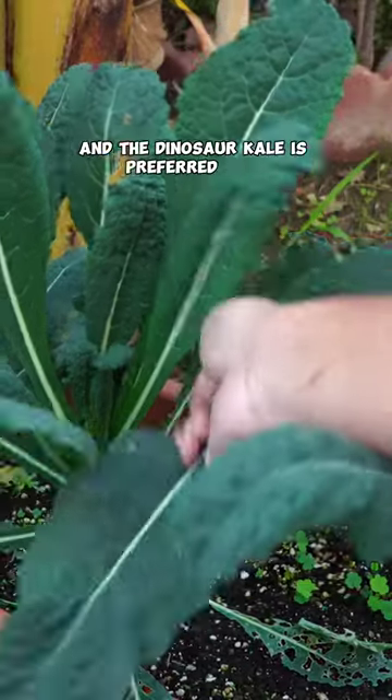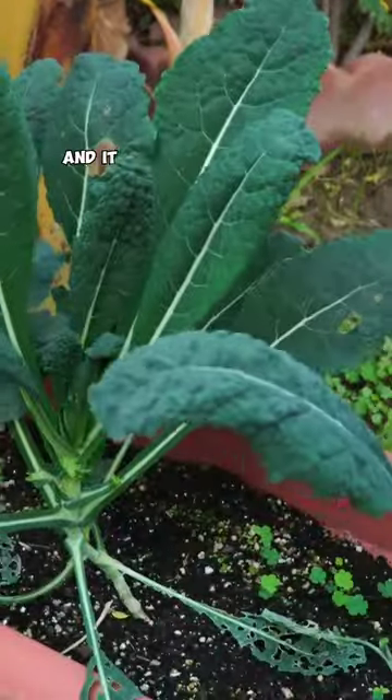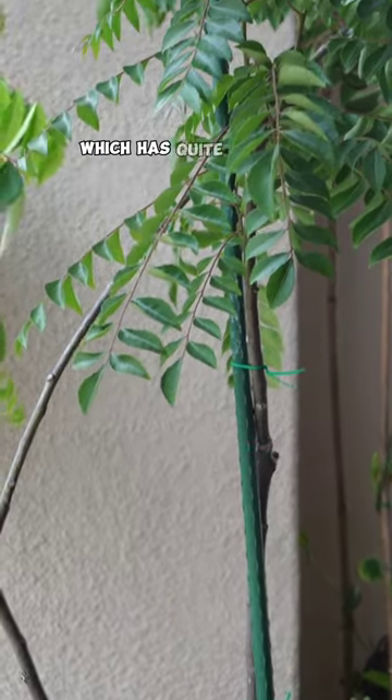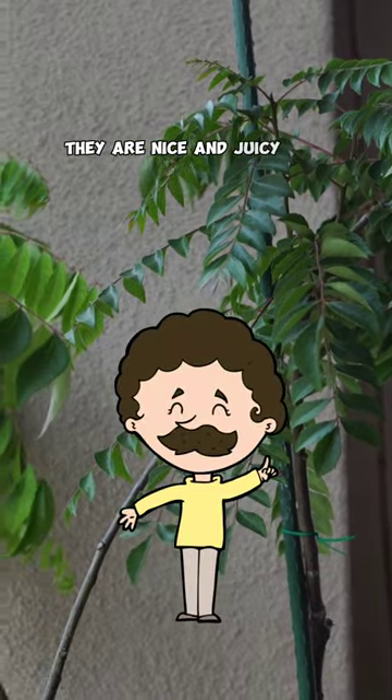The dinosaur kale is preferred over the curly kale by a lot of people just because of the texture of the leaves, and it does amazing in shade. The curry leaf plant that's growing in our California room has quite a lot of shade, and you can see that the leaves are a lot healthier — they are nice and juicy and plumpy.